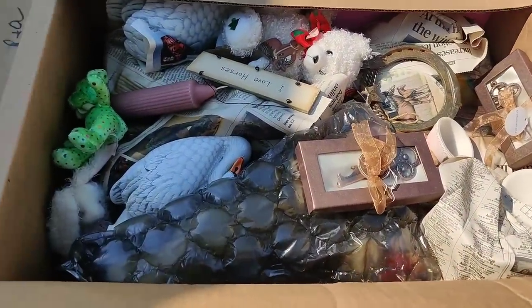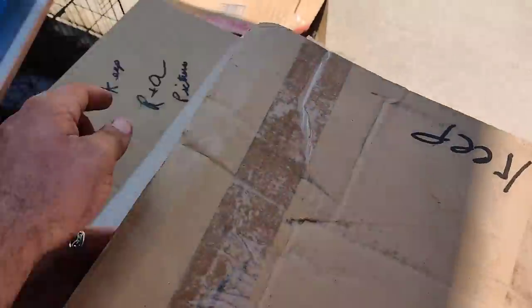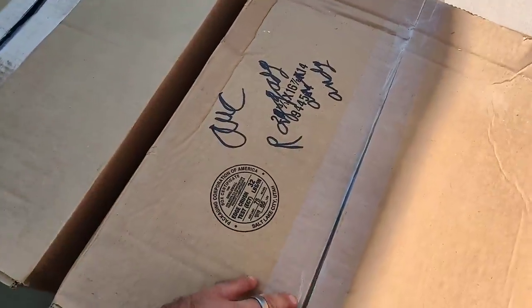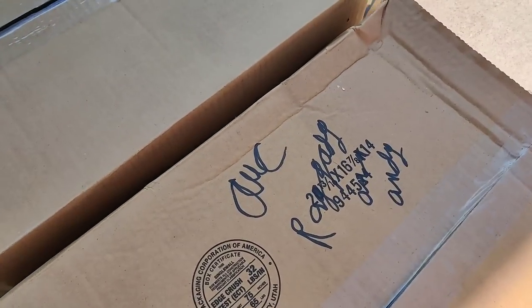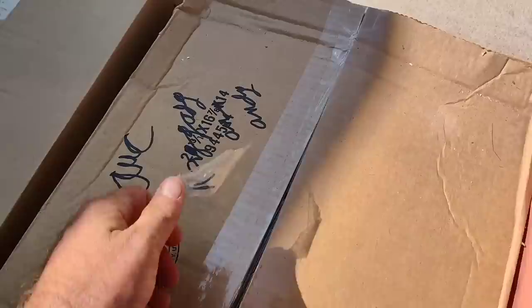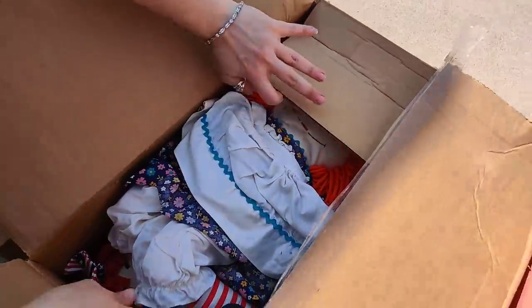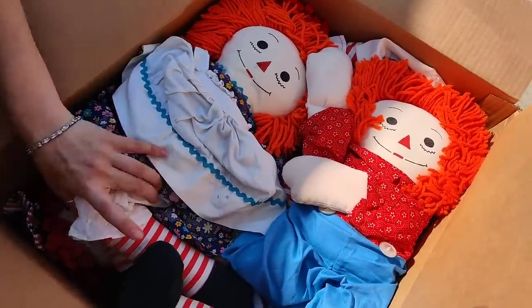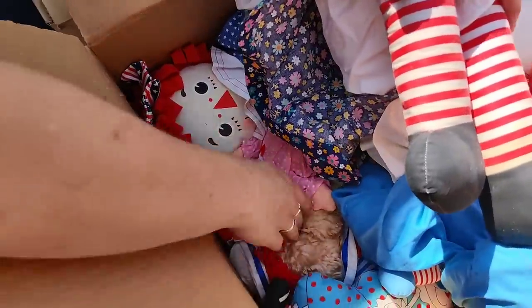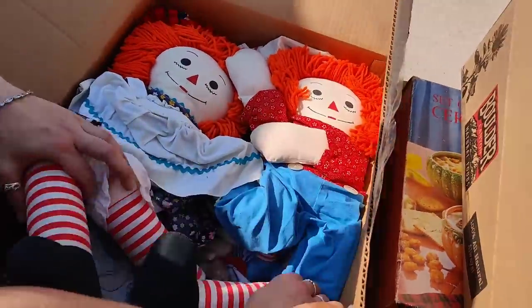More breakables of all sorts. Pictures. Raggedy Ann and Andy - that's what the 'R.A.A.' means. Raggedy Ann and Andy. Orange hair - red hair down there, look at that. So she had an infatuation with Raggedy Ann and Andy.